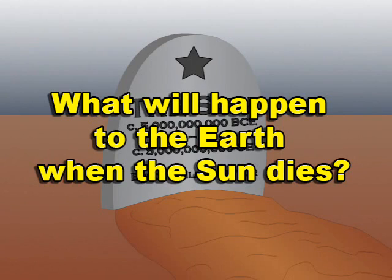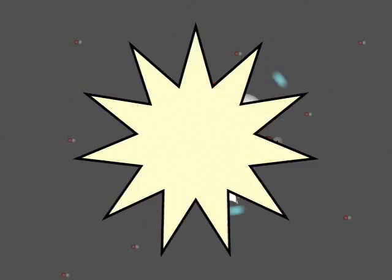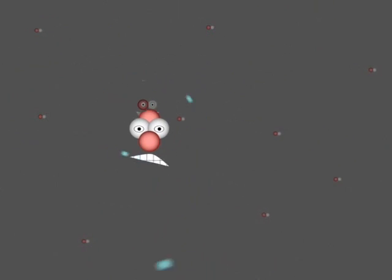What will happen to the Earth when the sun dies? Our sun is a star, just like every other star in the night sky — stars are just big, spherical nuclear fusion reactors. The sun is mostly made of hydrogen atoms. When two hydrogen atoms smash together inside the sun, they form a helium atom, but the helium atom weighs a tiny little bit less than the two hydrogen atoms combined. This missing mass has been converted into energy, which shines out into space as sunlight.